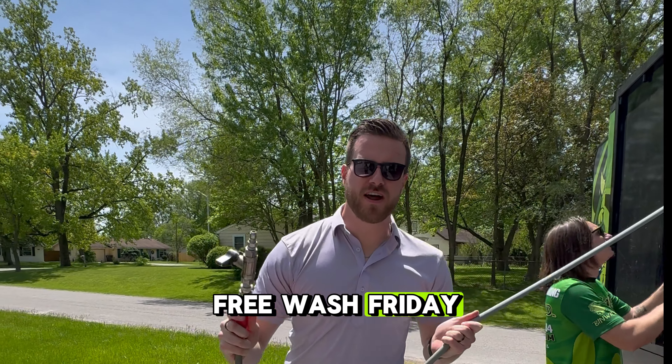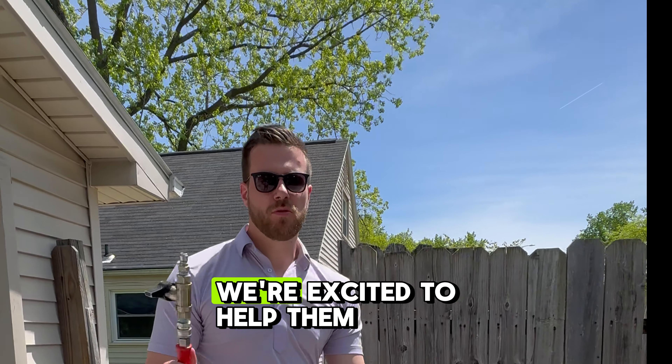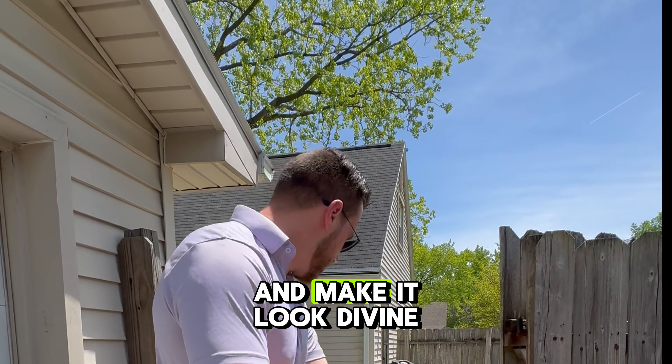We're out here with another Free Wash Friday, helping keep the community clean. What we got here is a nice little back patio of a recent new homeowner. We're excited to help them get this cleaned up and make it look divine.